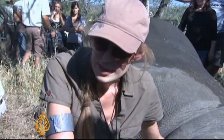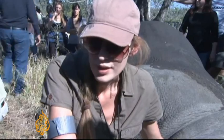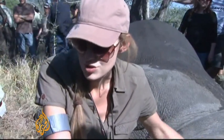Unfortunately, the status quo at the moment is that a dead rhino is worth more than a live rhino. So we want to change that.